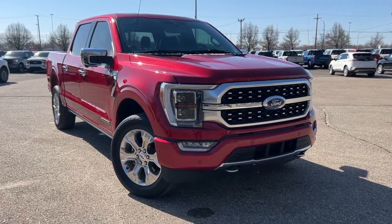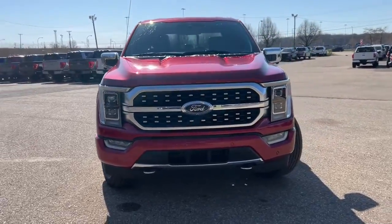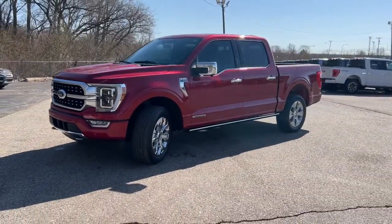Get acquainted with the 2021 Ford F-150. With less than 30,000 miles on the odometer, this vehicle stands out from the rest.